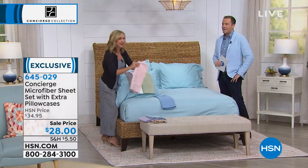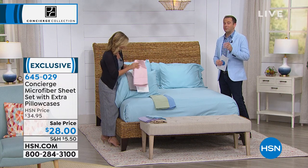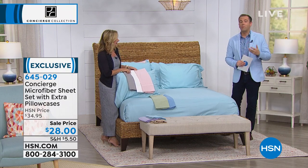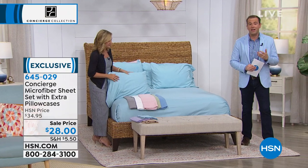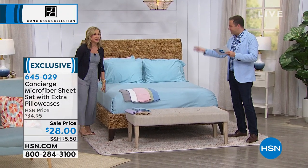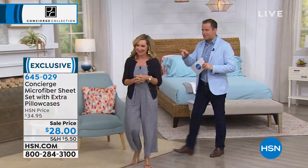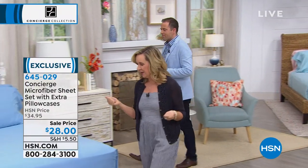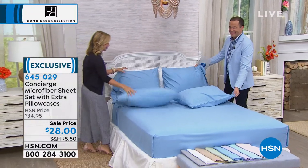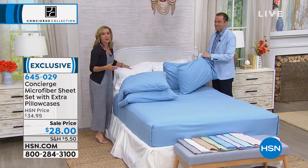When you guys get these home, you're going to be so happy. You're going to buy them initially because the price is so low and you get the free bonus pillowcases — but I think when you open the package, the reason you'll keep them is because they are perhaps the best sheets you've ever had. The aqua is on this bed. We're going to transition to the blue. Four pillowcases total — two with a twin, so you'll get an extra with a twin.